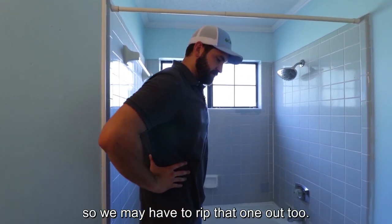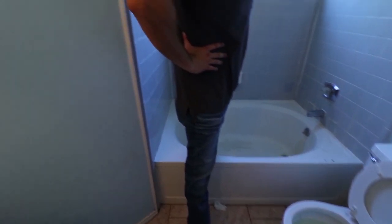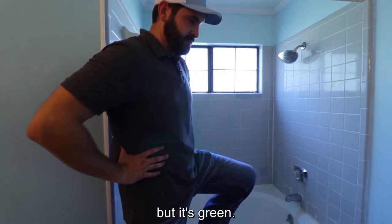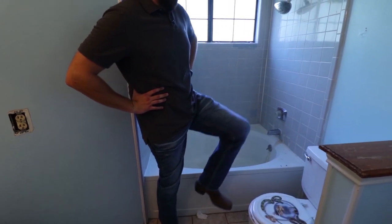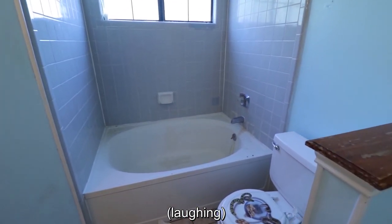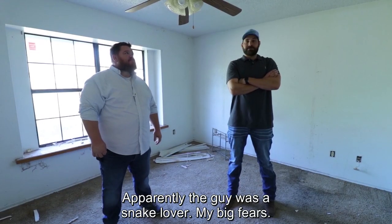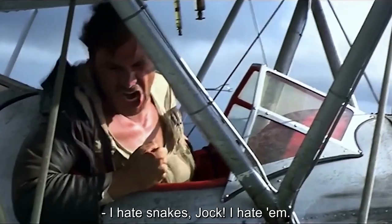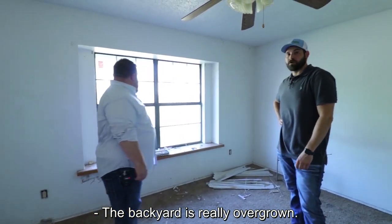Just one tile? Yeah, okay — one tile. I'm not sure what's going on with the toilet, but it's green. So it's always fun walking into these. Apparently the guy was a snake lover. My big fear — I hate snakes, Chuck! The backyard is really overgrown.